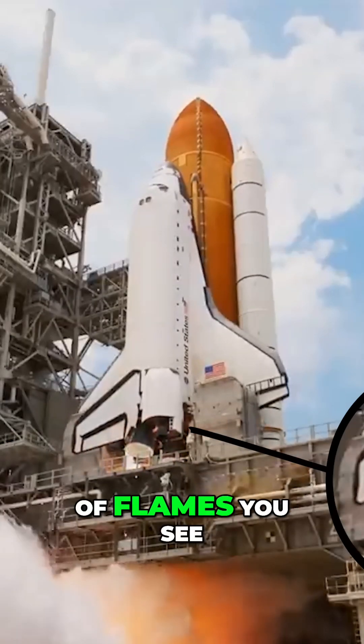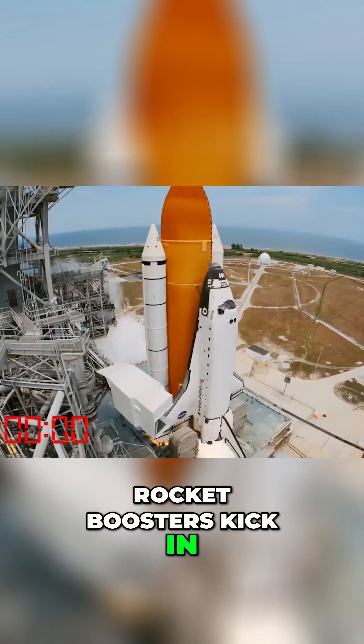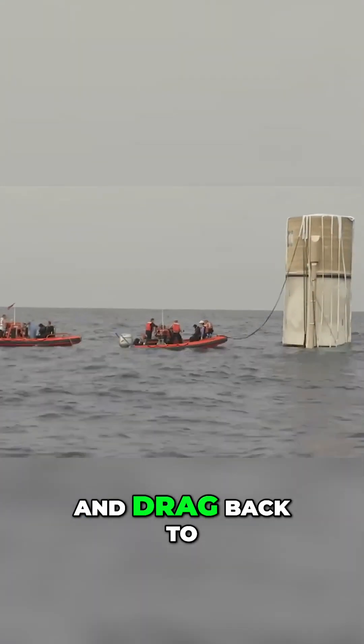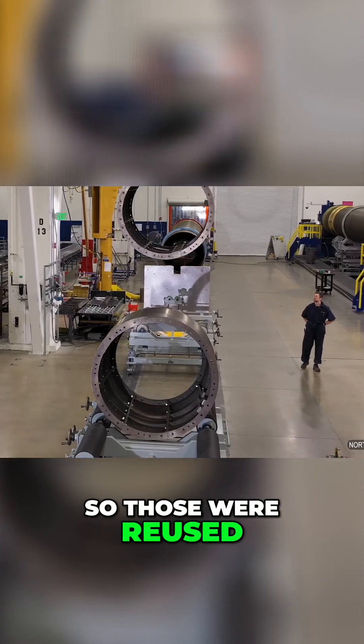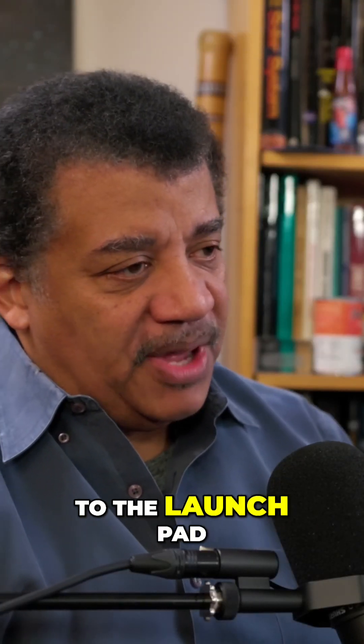That's the first set of flames you see, but nothing's going anywhere yet, until the solid rocket boosters kick in. These were, in fact, recycled. They were hauled out of the ocean and dragged back to Utah, where they were made, and they're refilled with the next round of solid rocket fuel. So those were reused, but not with the spectacular sight of them returning to the launch pad.